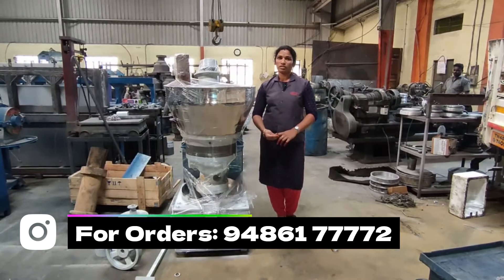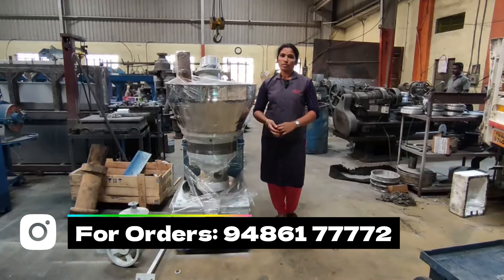We have a filter machine. We have two types of oil machines. We also have a manufacturing machine.